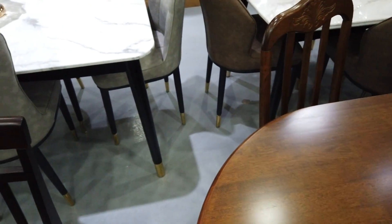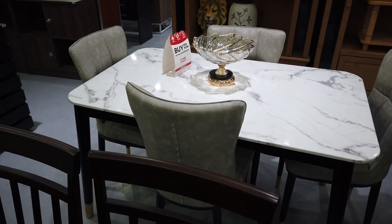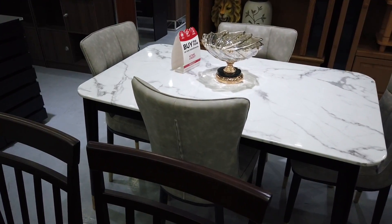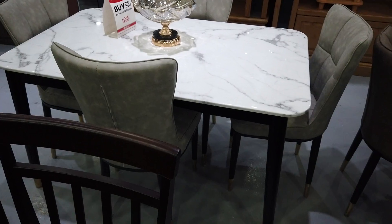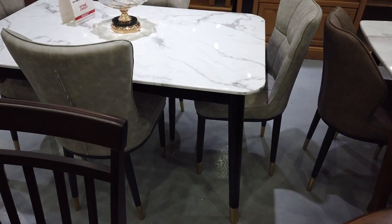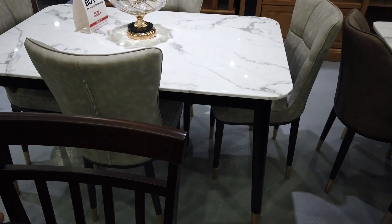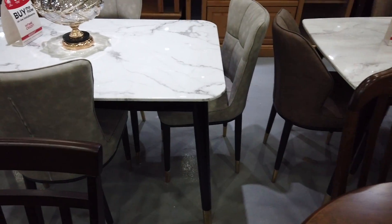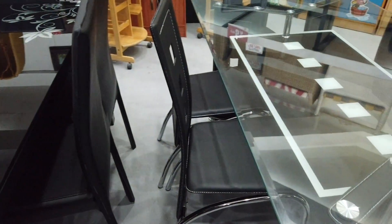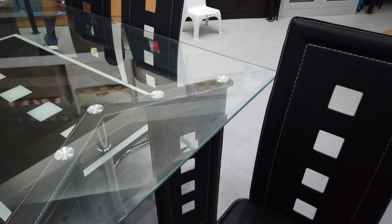Another choice with a marble top is this one, also at ₱39,939. It comes with a marble top and leatherette-upholstered back cushion chairs — four leatherette upholstered chairs. Some of the common ones here are those six-seater sets.